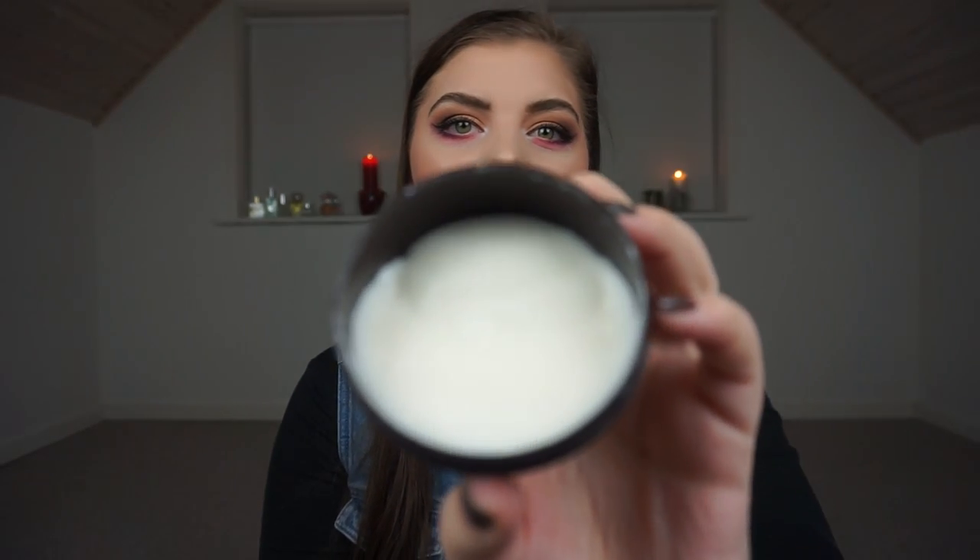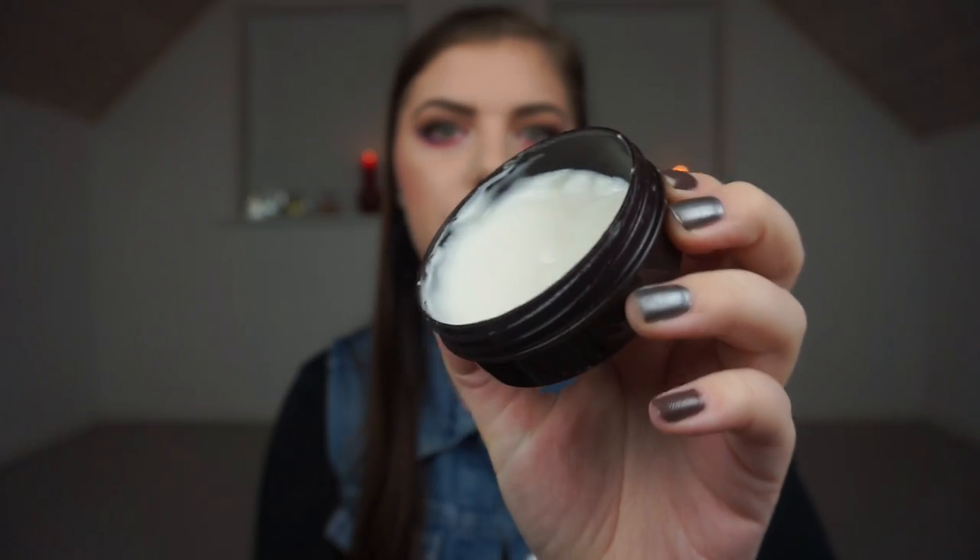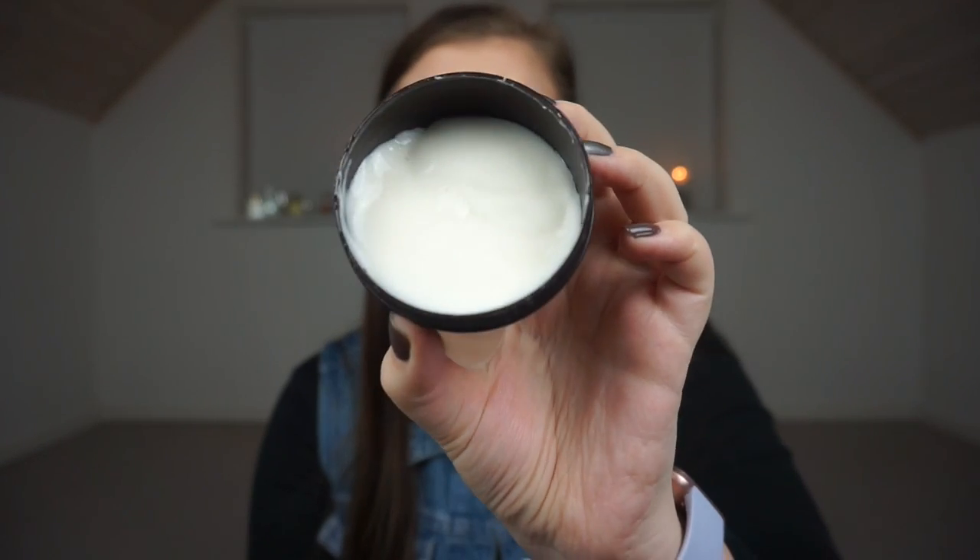A hand cream that I depotted into this container — it is from The Body Shop, but it is a hand cream with the scent almond. It is a hand and nail cream, and this is how much I have left. It is a beautiful hand cream, it smells amazing. The packaging broke and I was so sad — it was getting everywhere — so I depotted it into this one last year.